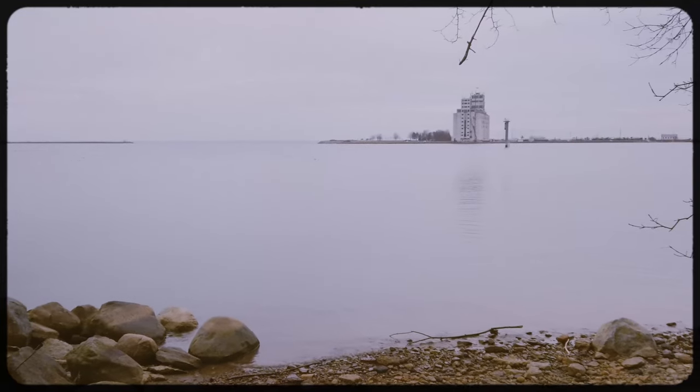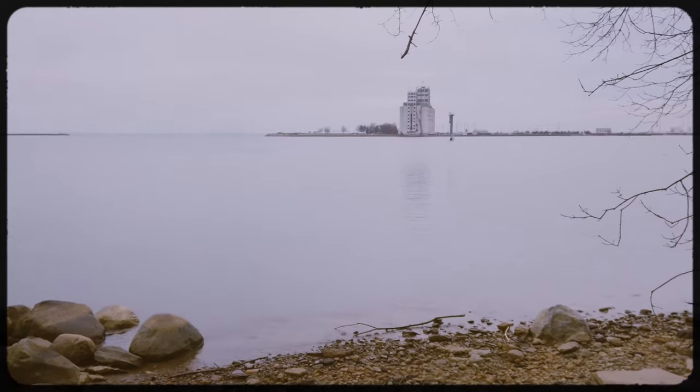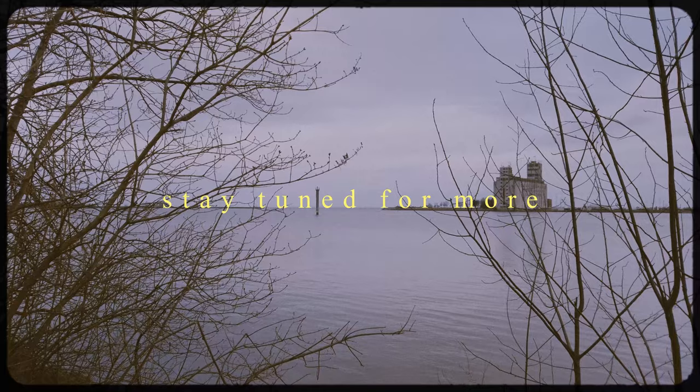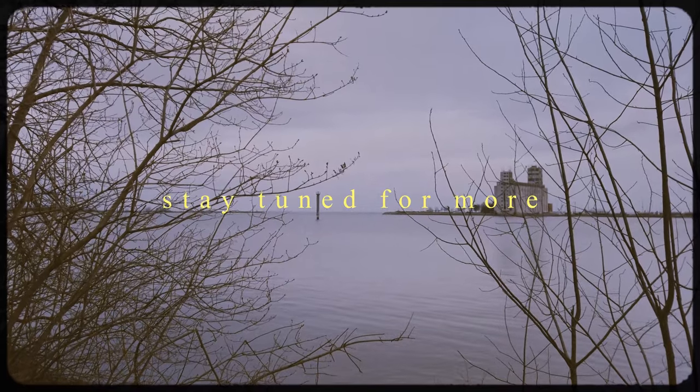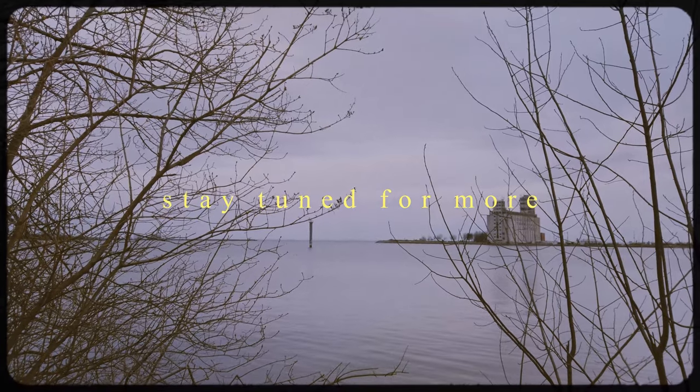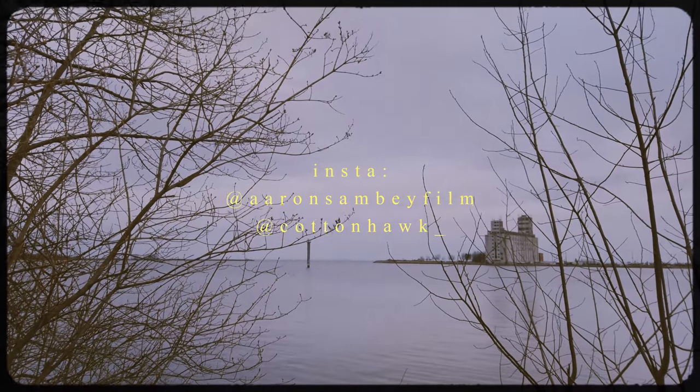I'd like to thank you for joining me on this photo walk. It means a lot. Please remember to like this video if you enjoyed it, and to subscribe to my channel if you're enjoying my content. Until next time, adios.